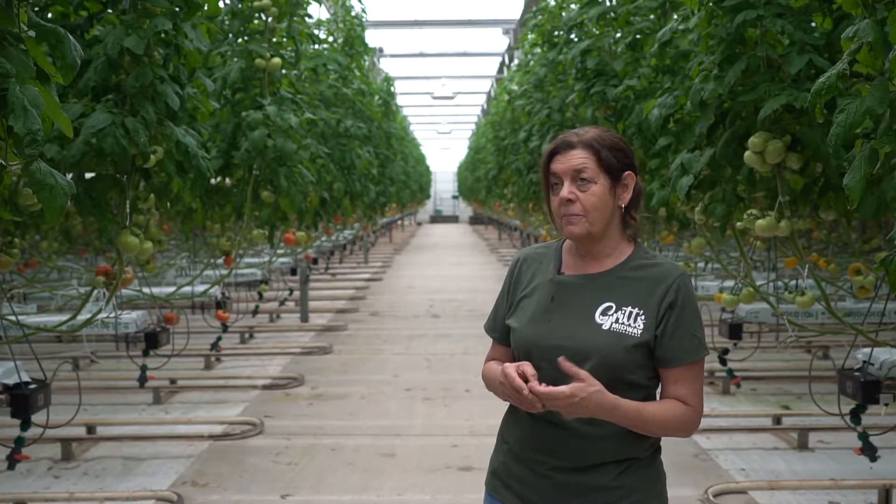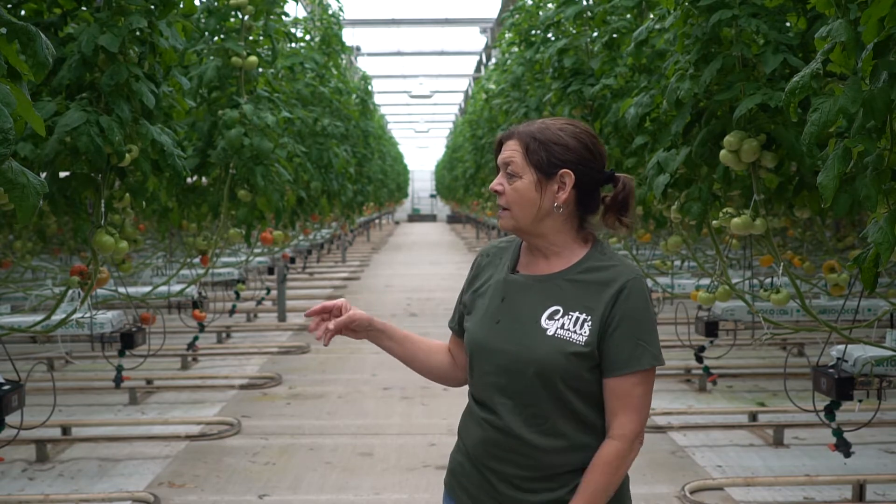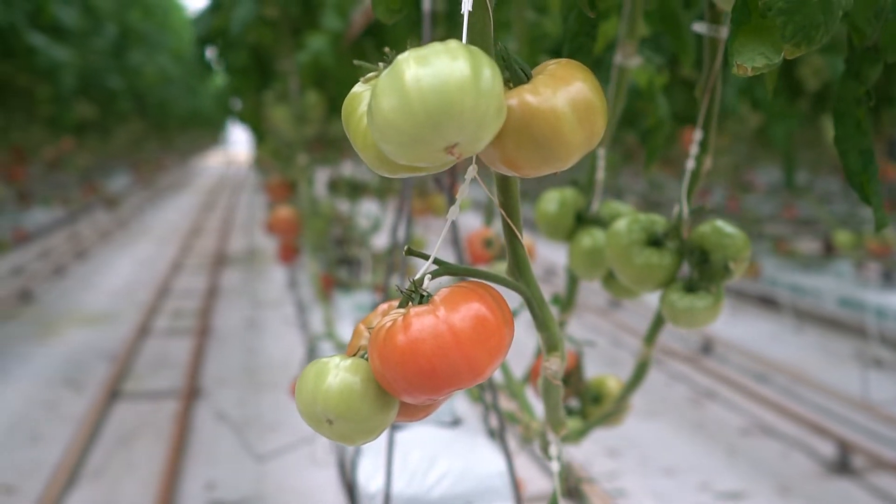We're growing what is called a beefsteak tomato, which is basically a slicer tomato. We do them in red and we do them in yellow. The tomatoes come in about a foot tall and we clip them to a string that you'll see wrapped around them.